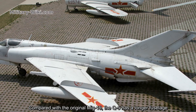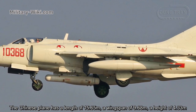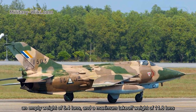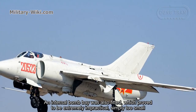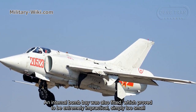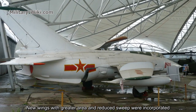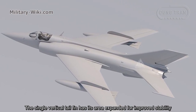Compared with the original MiG-19, the Q-5 has a longer fuselage. The Chinese plane has a length of 15.65 meters, a wingspan of 9.68 meters, a height of 4.33 meters, an empty weight of 6.4 tons, and a maximum takeoff weight of 11.8 tons. An internal bomb bay was also fitted, which proved to be extremely impractical — simply too small — and was later used to store an additional fuel tank instead of bombs. New wings with greater area and reduced sweep were incorporated, and the single vertical tail fin had its area expanded for improved stability.